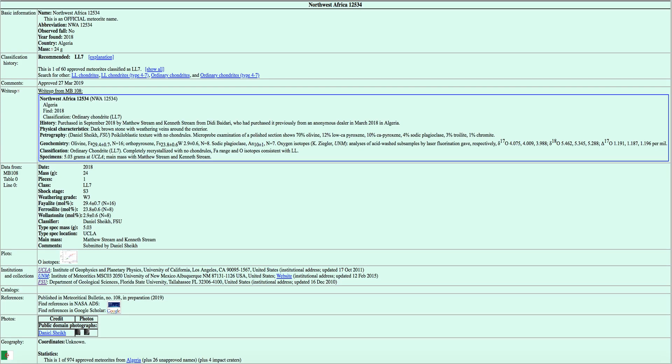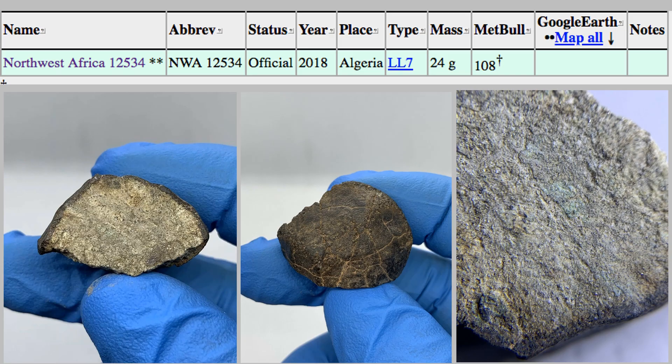Here's the meteoritical bulletin form. It's got quite a lot of information, but let's focus on what's important. Let's first talk about the history. These are three images of the sample. I had a collector who had some supposed Martian meteorite that he wanted me to classify. He said it was a supposed shoshonite.